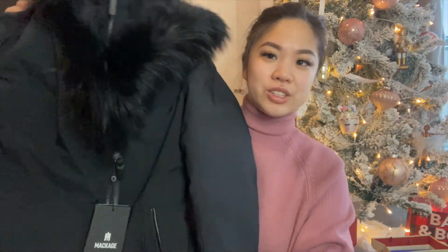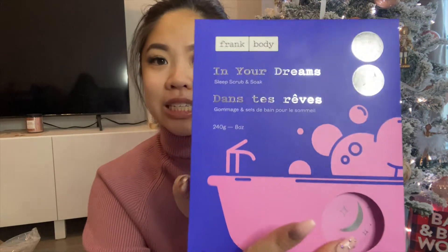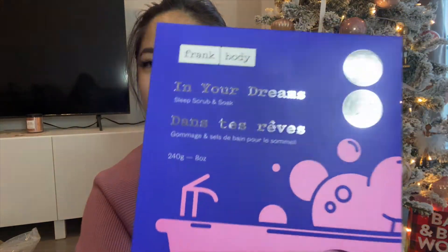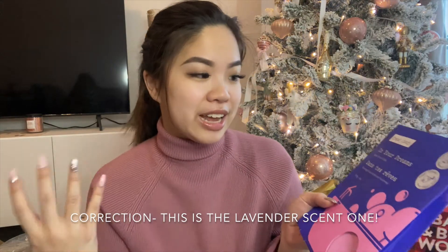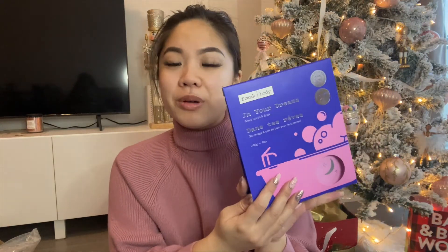The next gifts are from friends and co-workers — I won't go through names for privacy reasons. One of the first things to share is this Frank Body 'In Your Dreams' sleep scrub and soak. I believe it's coffee and greens, meant to be relaxing and also an exfoliant. I'm excited to try it — there seems to be a lot of product for at least five uses. I've never tried the Frank Body brand before, so let me know in the comments if it's good or if you have other recommendations from their line.